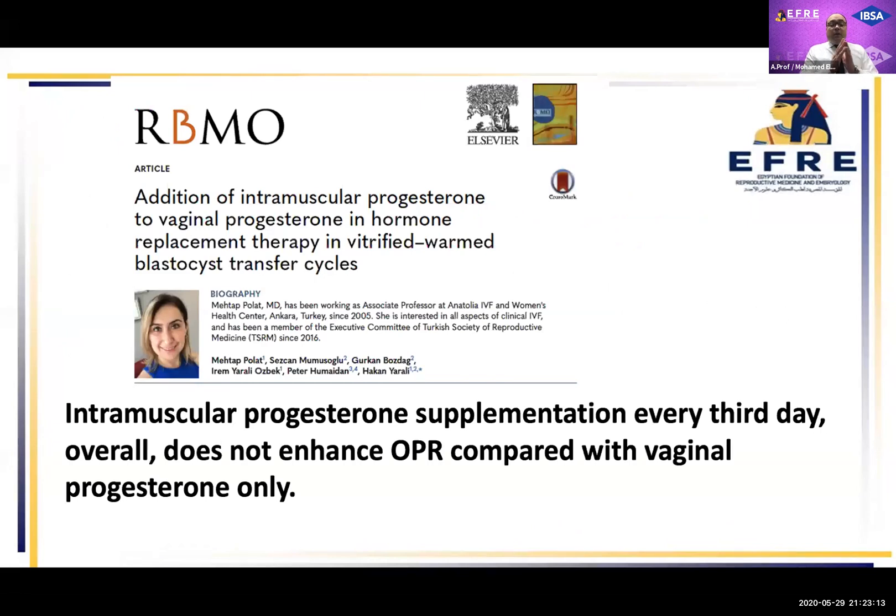These studies — such as Dr. Bedewi noted — showed that intramuscular progesterone supplemented every third day did not improve pregnancy rate in combination with vaginal progesterone.